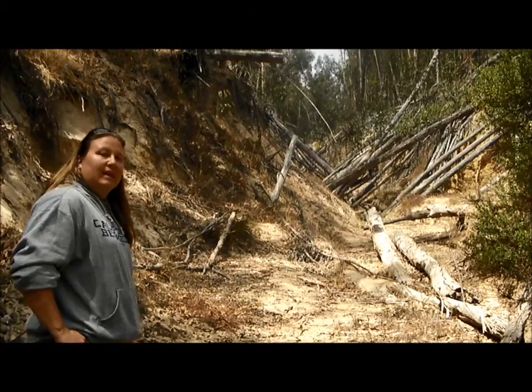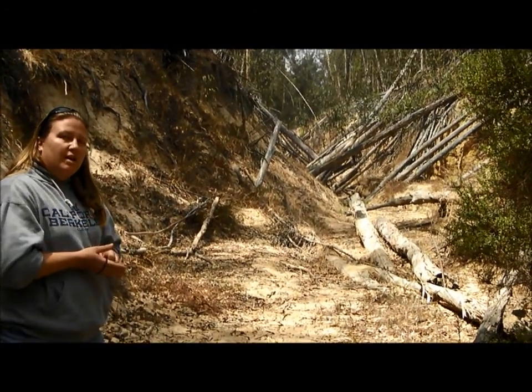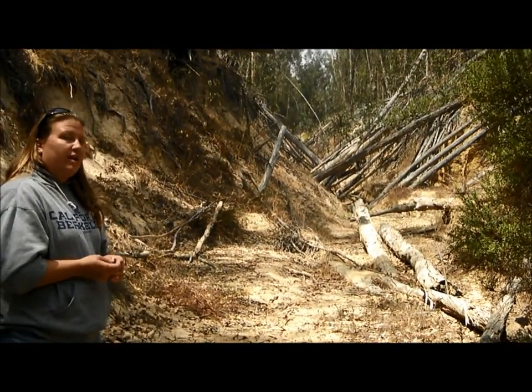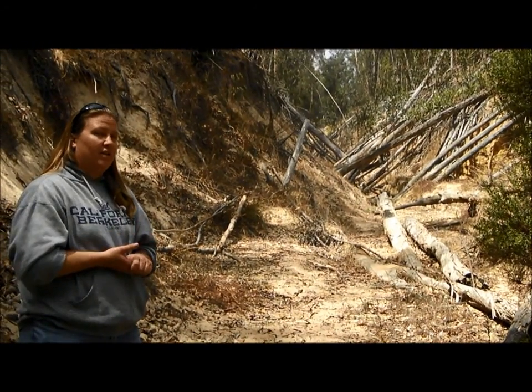We've come to the point in the canyon where you can see a lot of trees have died and fallen, and some of them are crisscrossing. If you remember from Ariad — if you've read Ariad — this is the area where Cade and Fergus encounter Fela and they have to take care of it.